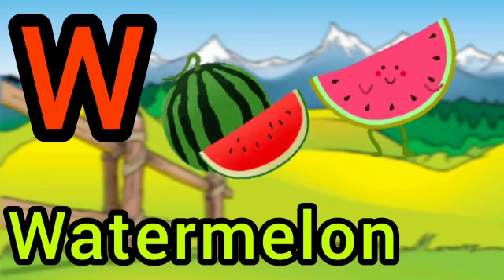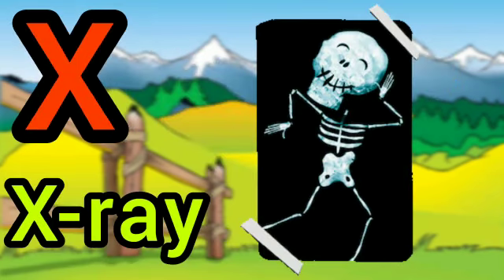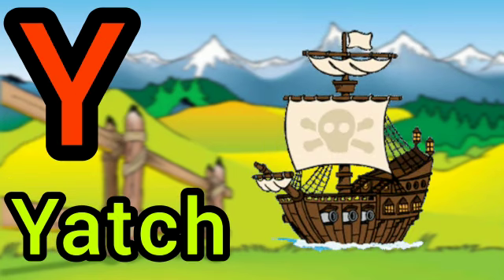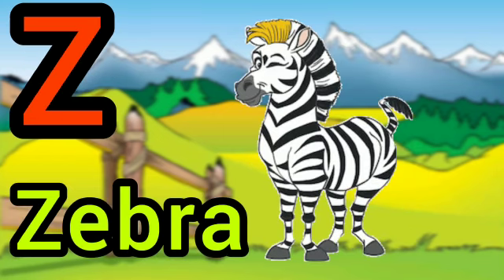W for watermelon, X for x-ray, Y for yacht, Z for zebra.